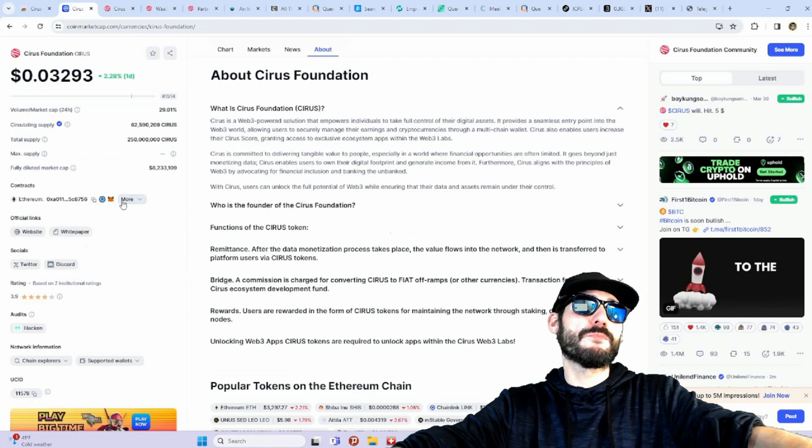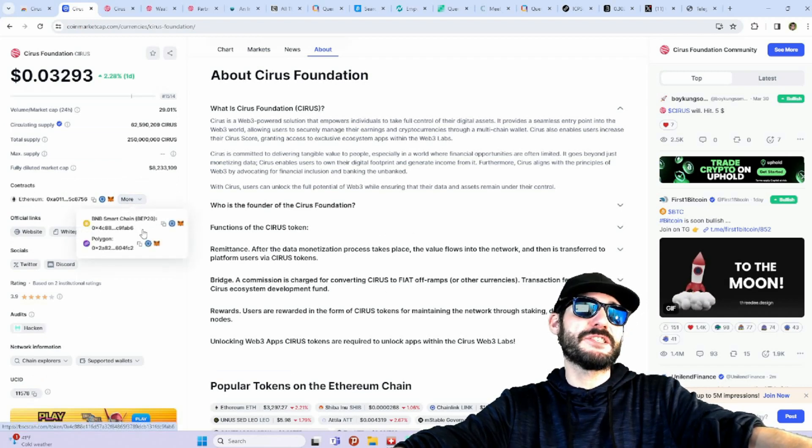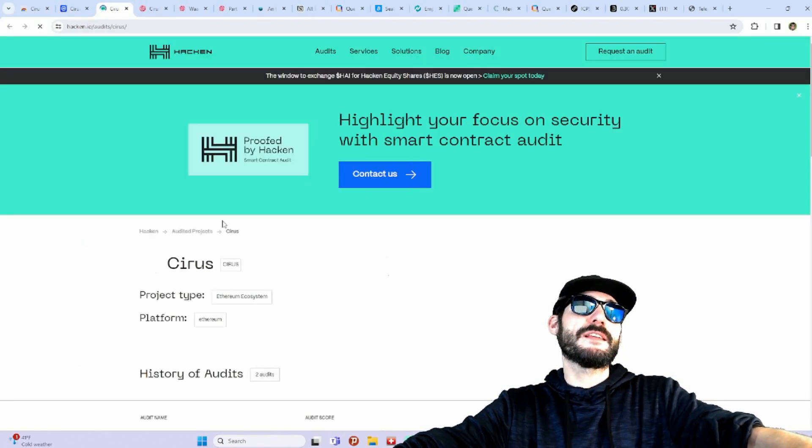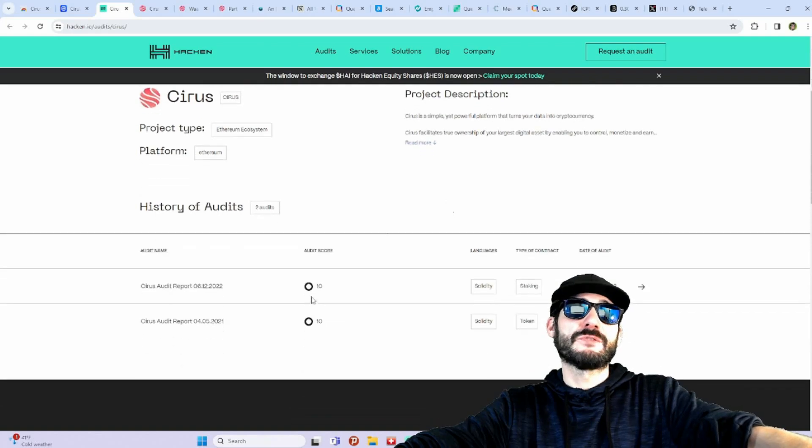It's integrated on multiple blockchains — Ethereum, BNB Chain, and the Polygon network. They're also audited: the audit was done by Hacken and the audit score is pretty good, coming in at 10.